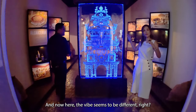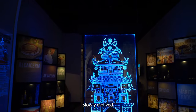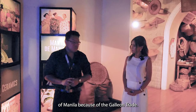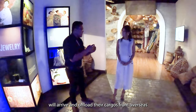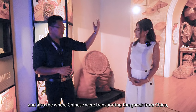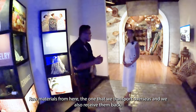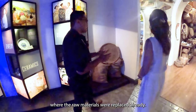Binondo slowly evolved from being a Catholic settlement for the Chinese into an important district of Manila because of the galleon trade. Binondo served as the port where galleon ships arrived and offloaded their cargo from overseas, and where Chinese junks transported goods from China. It became an international port — galleons brought raw materials that were transported overseas and received back as finished goods.